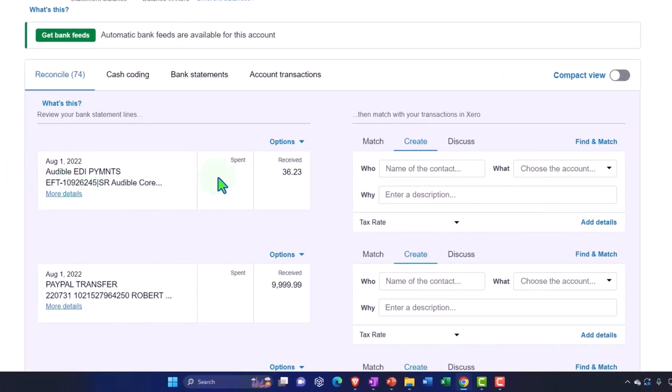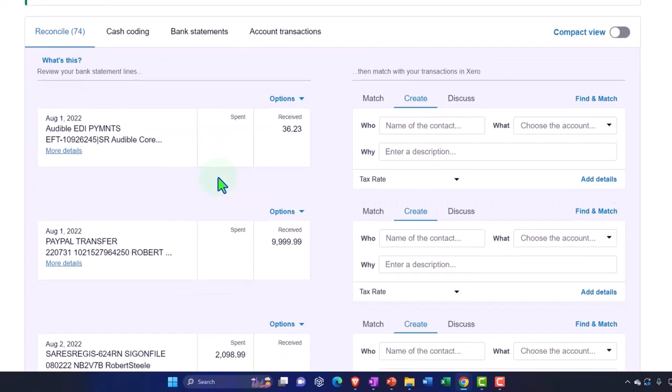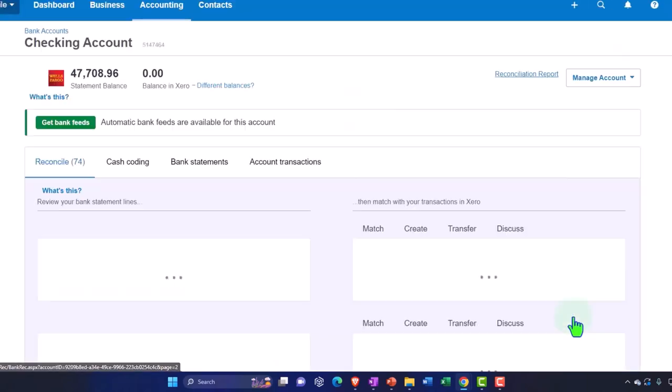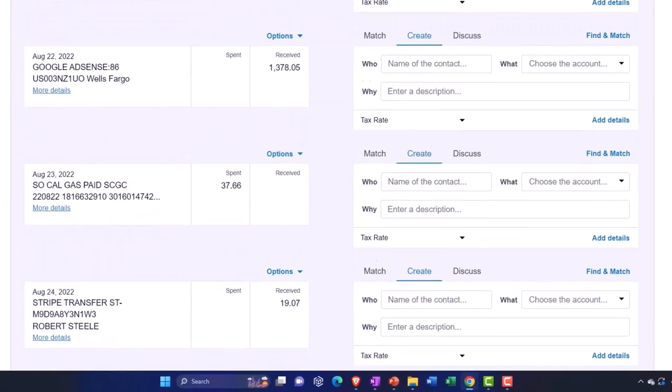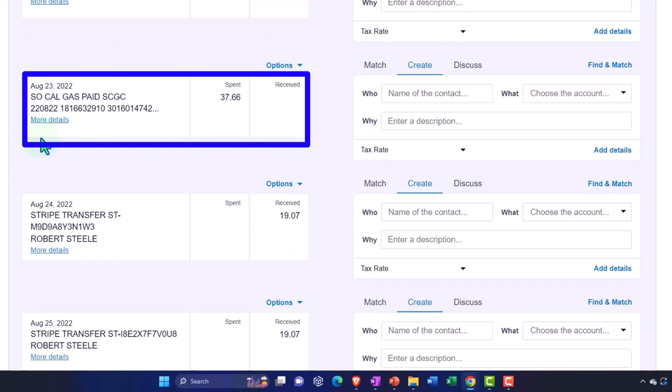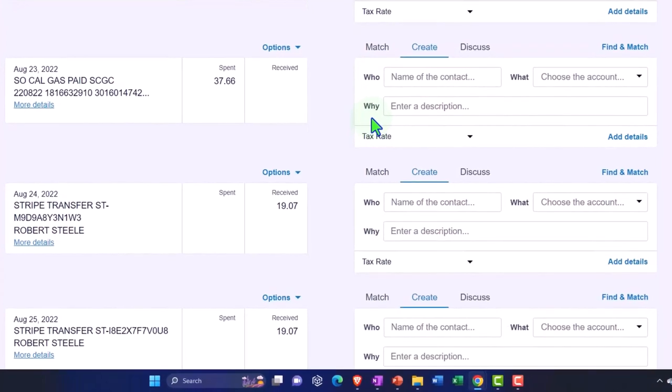I'm going to scroll down to around 8/23 and look for SoCal Gas. These are in basically alphabetical order, so scrolling through — there it is, SoCal Gas. I'd like to make a transaction for this one because this is a normal kind of transaction — the gas bill, the telephone bill — these kinds of electronic transfers are the easiest things to pull in with an automated bank feed, and you can then make a rule that will make the automated process a lot easier going forward.